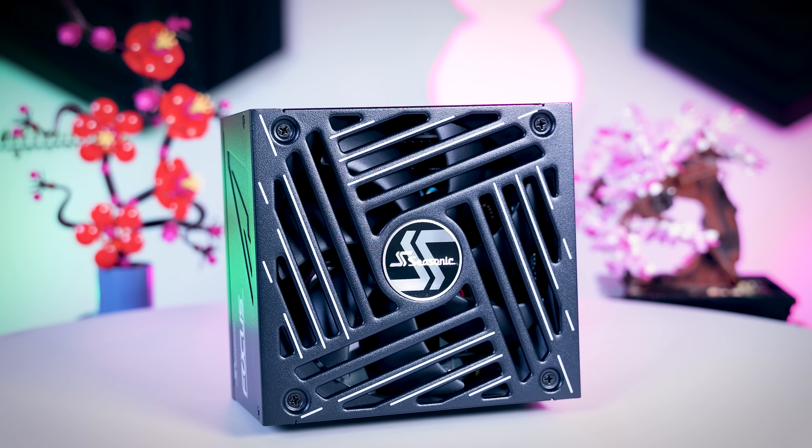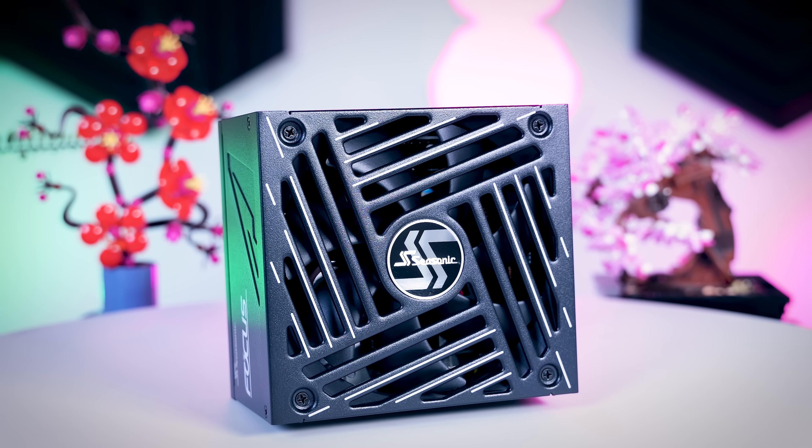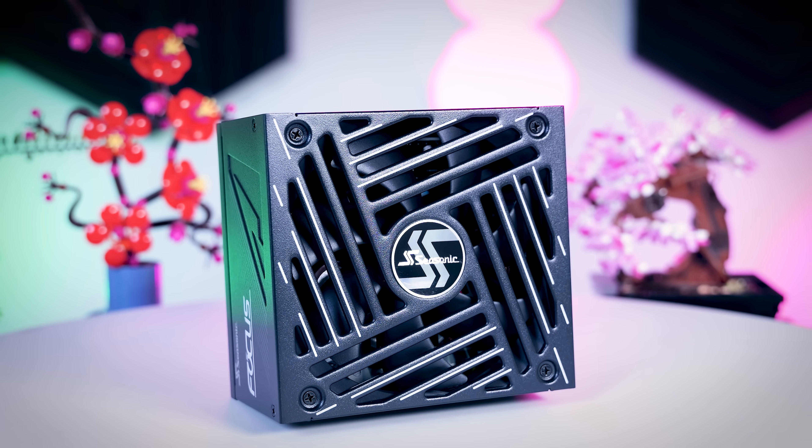In this video, I'm going to talk about how you can pick the right power supply for your system, what sort of wattage you need, and which features you might want to invest a bit more in. Before I start, I do want to give a shout out to Seasonic, who was kind enough to sponsor this video.